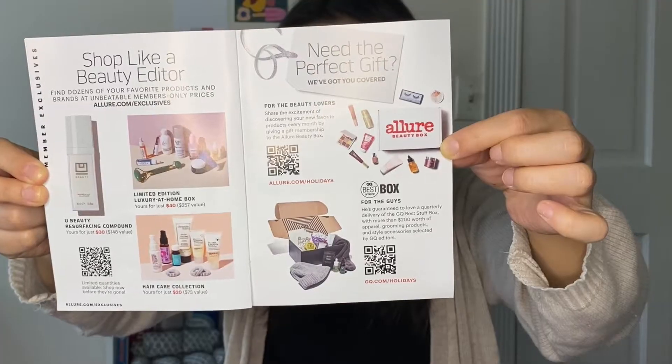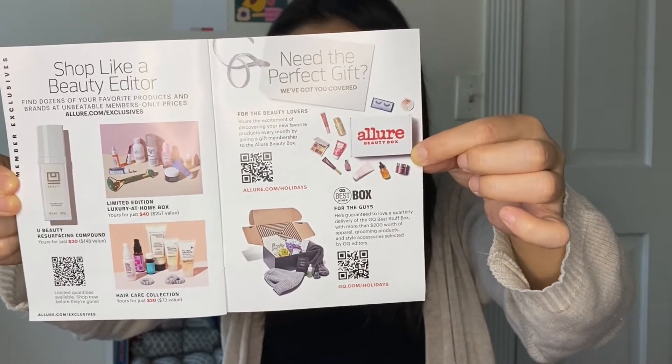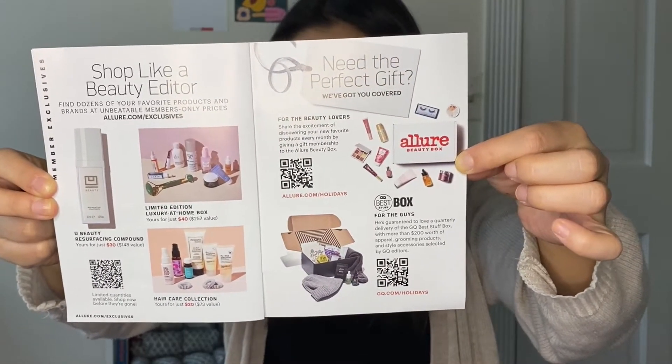There's also a GQ Best Box for men included in the info materials here. If you're interested in any of these deals, just use your camera app and scan the QR codes. I remember looking at the GQ box because it seemed a little bit more unisex than a lot of the female-oriented boxes.